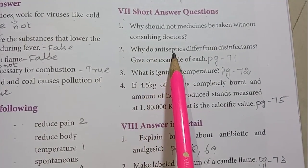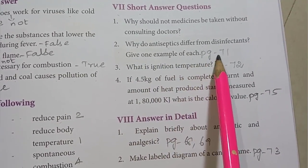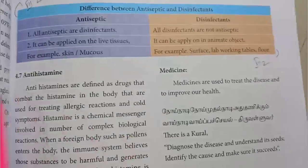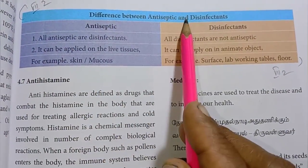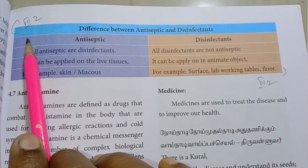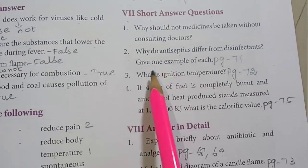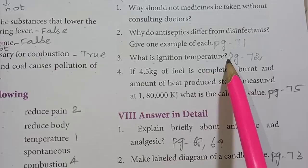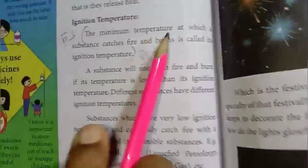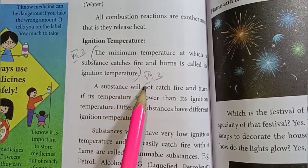Second one: why do antiseptics differ from disinfectants? Give an example of each. The difference between antiseptics and disinfectants is explained in two points with examples. Third one: what is ignition temperature? The minimum temperature at which a substance catches fire is called its ignition temperature.